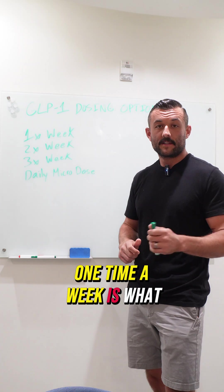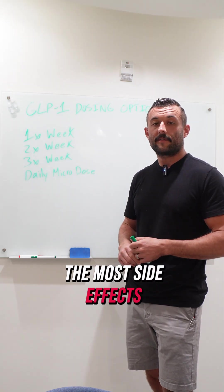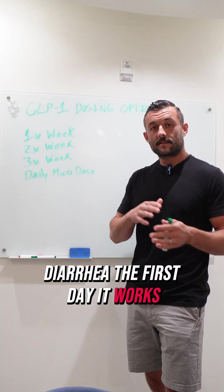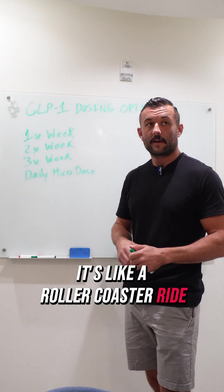One time a week is what most people start at. It works, but they also have the most side effects: nausea, vomiting, diarrhea. The first day it works, but by day six they're hungry again. It's like a roller coaster ride.